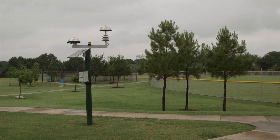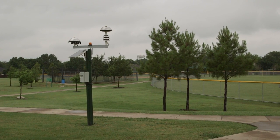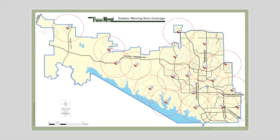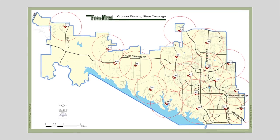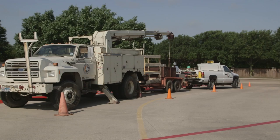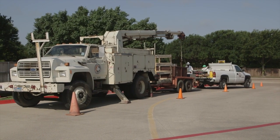These go off pretty frequently during storms, and people confuse them a lot with the outdoor warning sirens. Flower Mound currently has 19 sirens placed strategically throughout the town. This is an increase of eight over the last year, when we had about 11, so we've expanded our coverage area quite significantly.